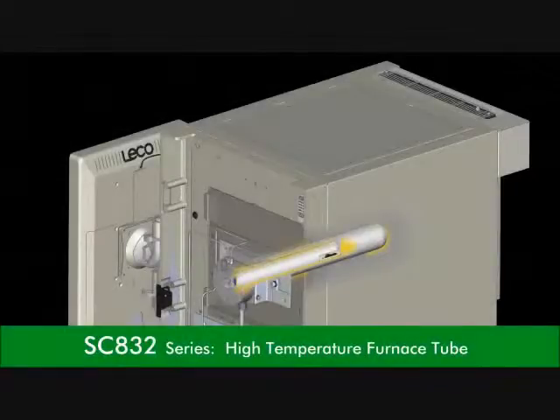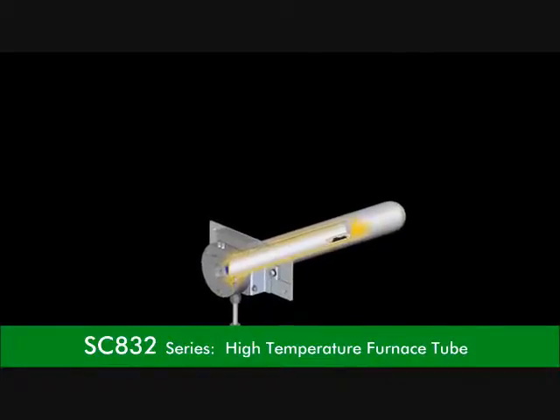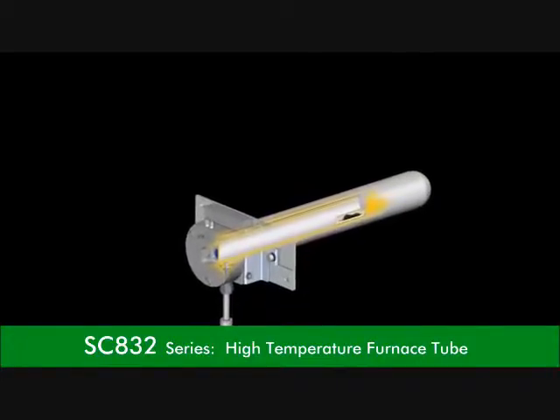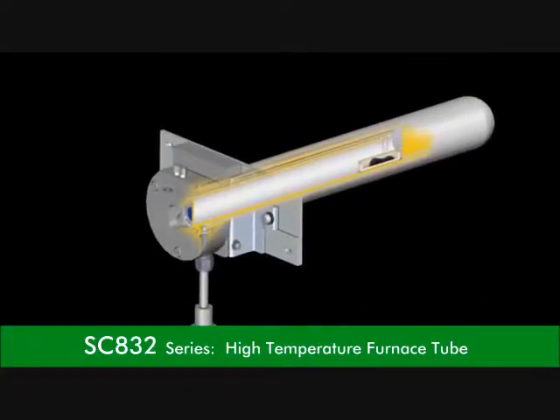A horizontal high temperature concentric ceramic furnace tube with ceramic lance can reach temperatures up to 1550 degrees Celsius. The ceramic lance guides additional oxygen directly onto the sample ensuring rapid analysis times, complete combustion, and recovery.